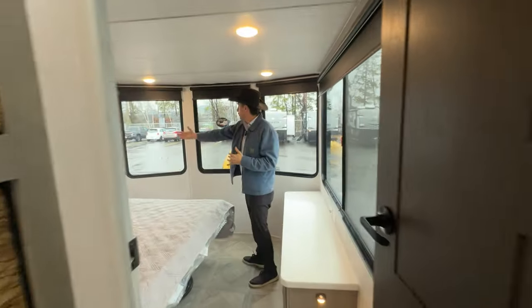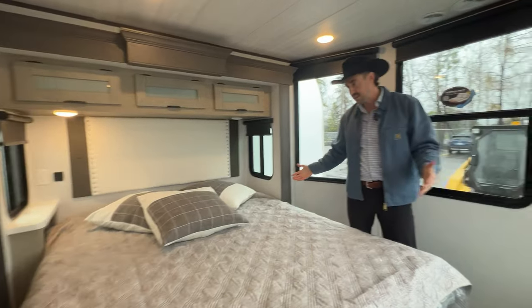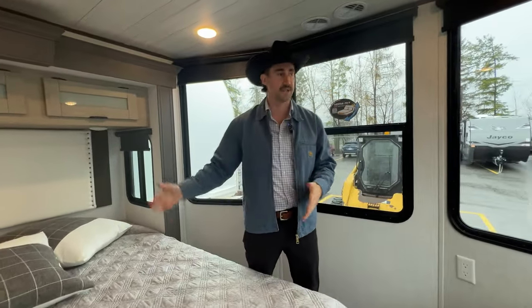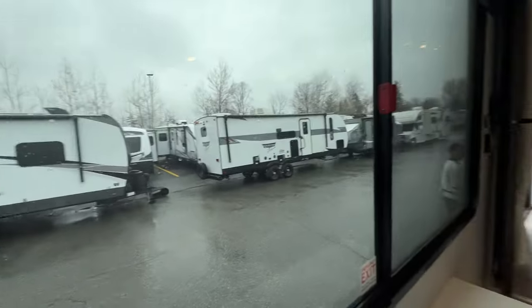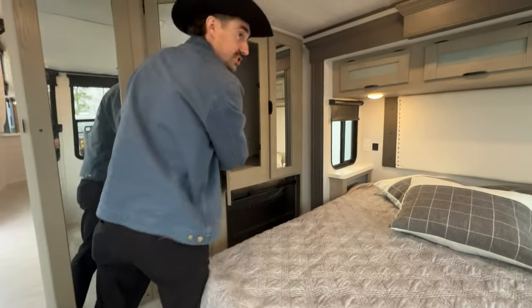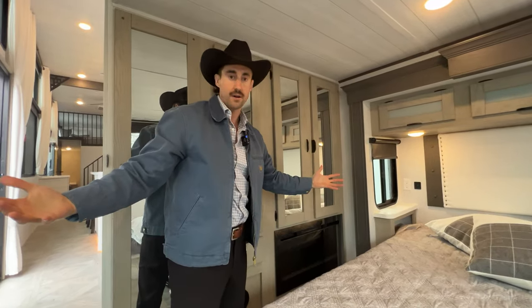Making our way back into the master bedroom. You'll also notice so much light in through the master — a king bed, or maybe a queen, doesn't really matter, you've got plenty of sleeping space. Tons of light and a nice spacious walk-around bed. You've got all the storage you need in through here, and you actually have another electric furnace to heat this entire room as well.